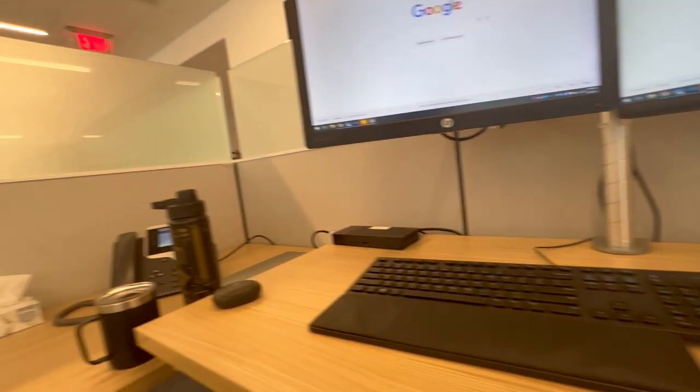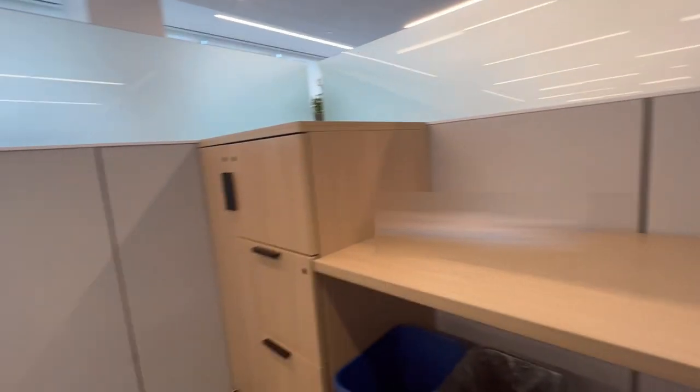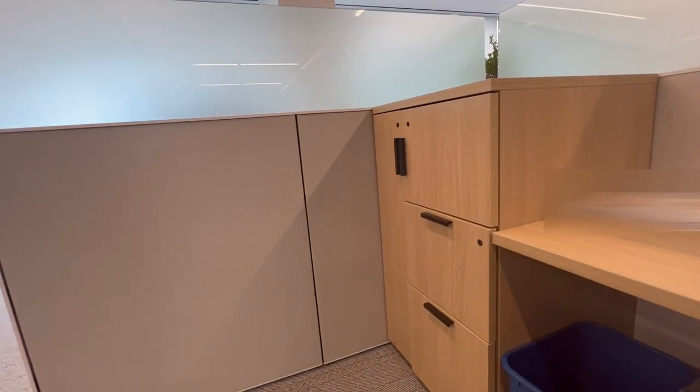I hope you enjoyed this video tour of my cubicle. If you did, please leave a like, comment, and subscribe. I'll help you have a great day. Bye!